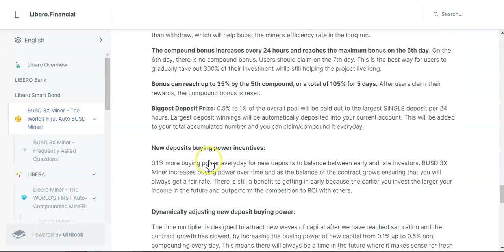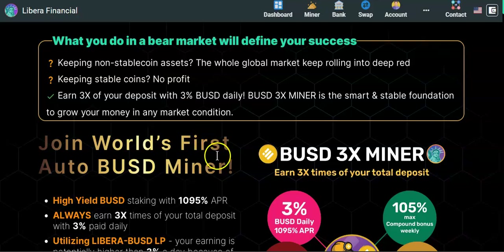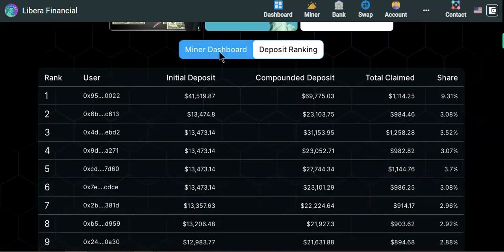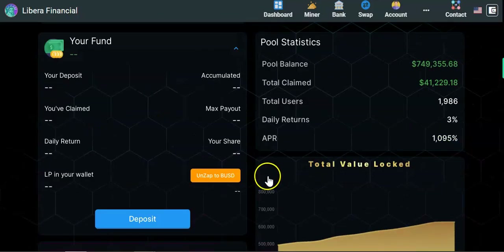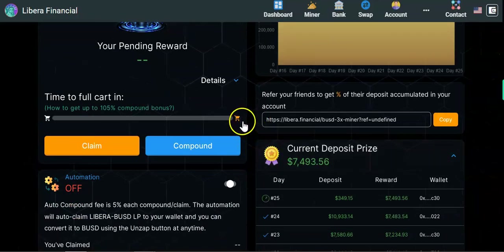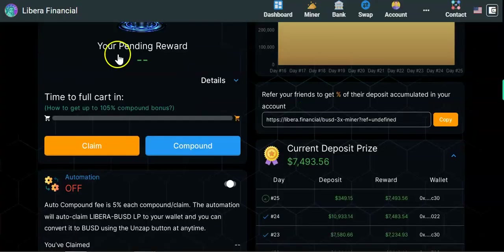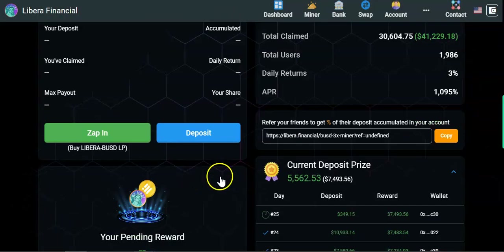The platform also has a buying power incentive system. We all know these miners are best joined as early as possible, but if you're a late entrant you won't be at a disadvantage. They offer new deposit buying power incentives — 0% extra buying power on day one, increasing every day to balance early and late investors.